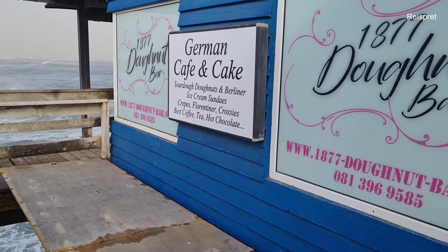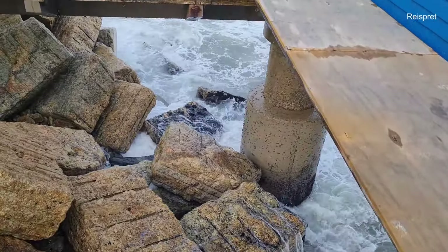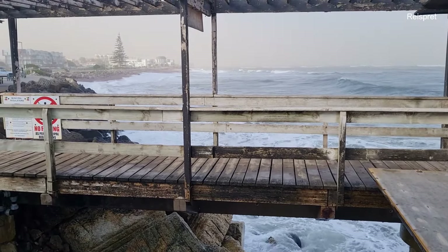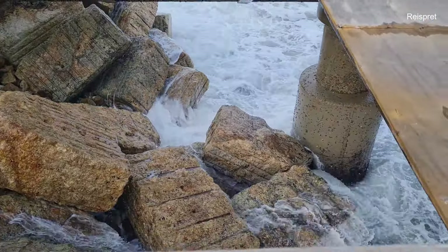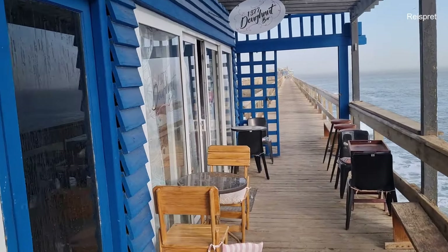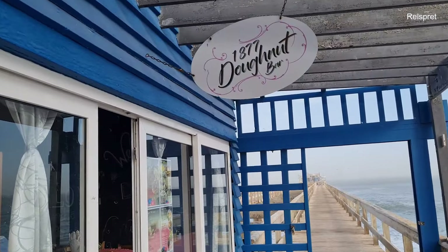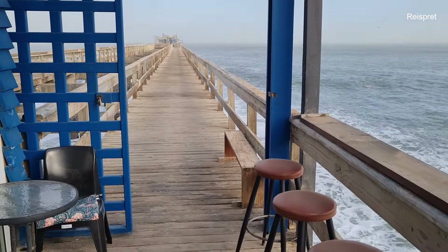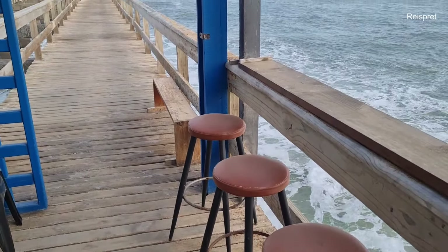Let's see if they have a donut — that's what makes it worth it. Look at those waves — it's unbelievable! Here when you come off the jetty, this is a donut place where you can buy an oliebbol. This is the 1887 Donut Bar. If you have a sweet tooth, this is the place for you.